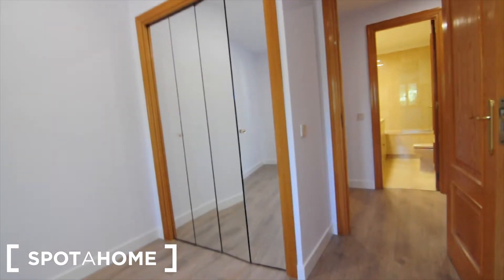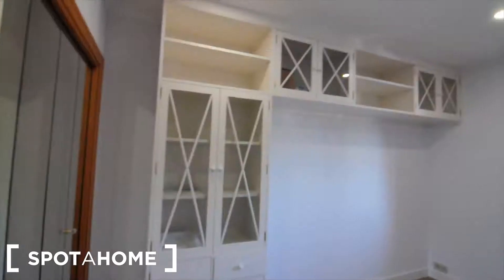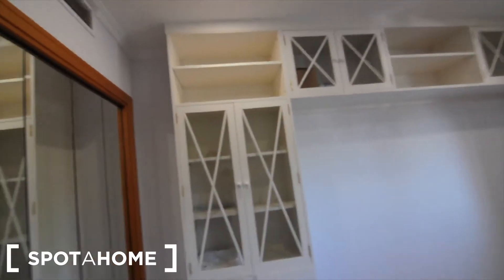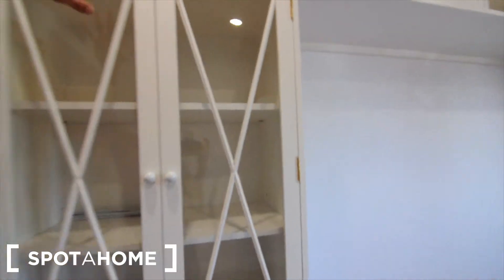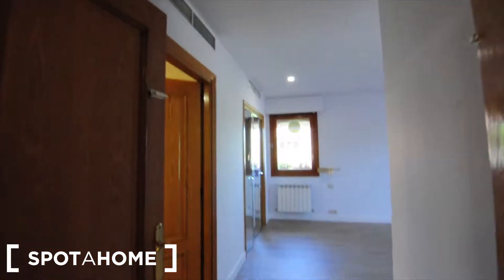The third room is pretty much the same size, but this one has additional built-in furniture with shelves, cupboards, and drawers, as well as a built-in wardrobe.